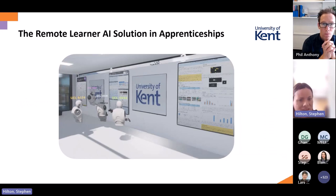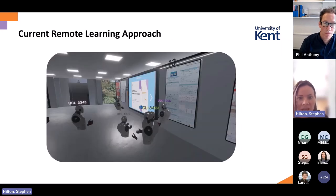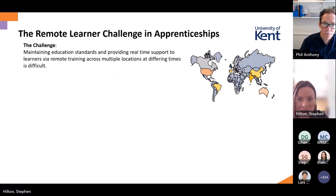As you can see here, phase one was to get used to meeting remotely with students — those who already have VR headsets are free to join and we can look at data and discuss things, all happening remotely. But the biggest challenge is maintaining education standards and providing real-time support to learners via remote training across multiple locations at different times, which is very difficult.